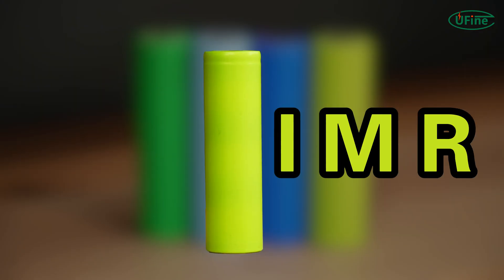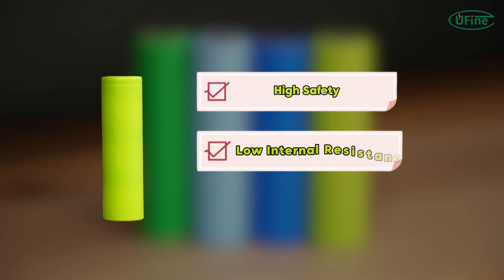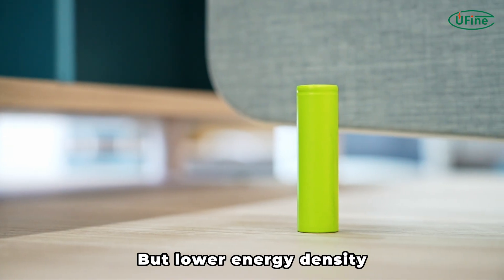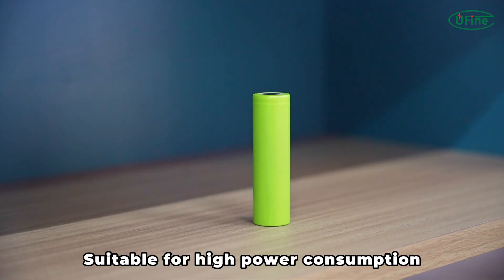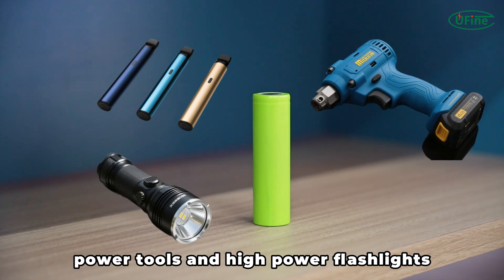IMR uses lithium manganese oxide as its material. It offers high safety, low internal resistance, and high discharge rate, but lower energy density, reducing overall battery lifespan or capacity. Suitable for high-power consumption devices like vape devices, power tools, and high-power flashlights.